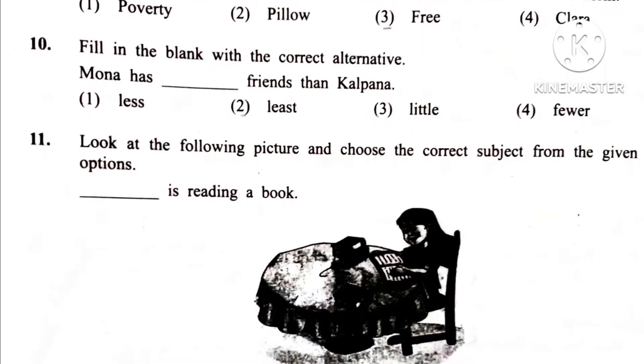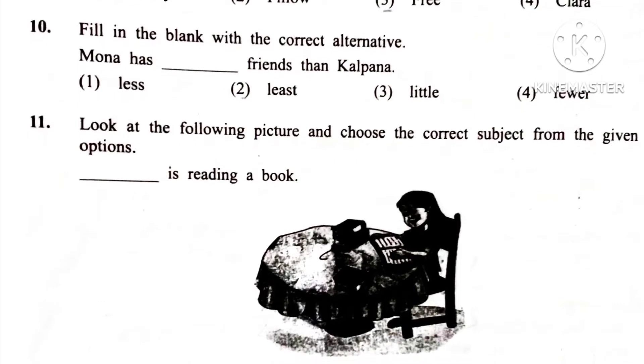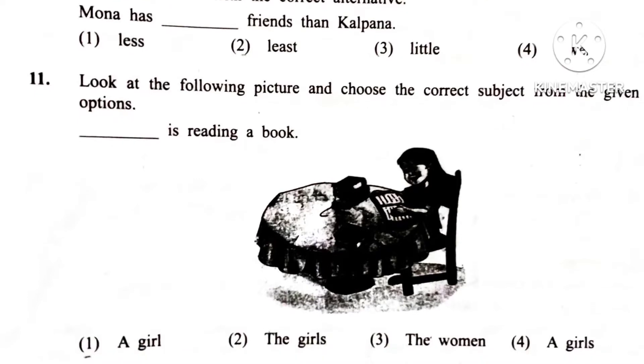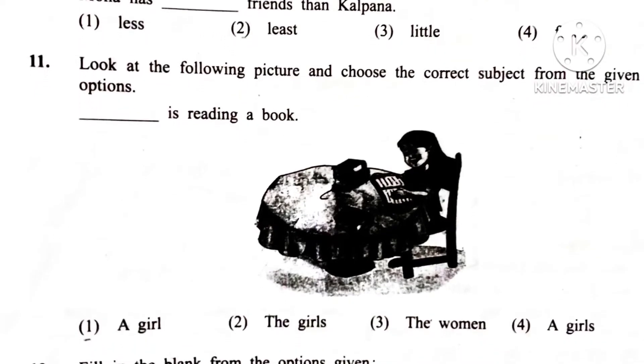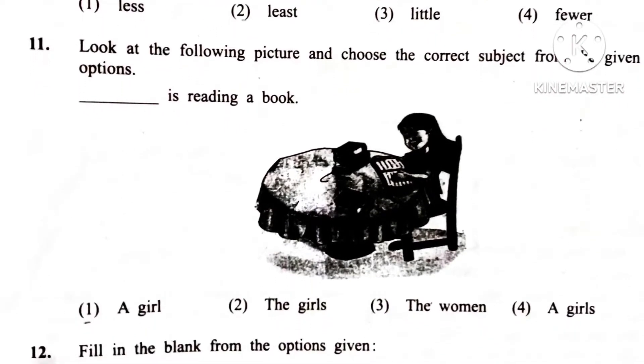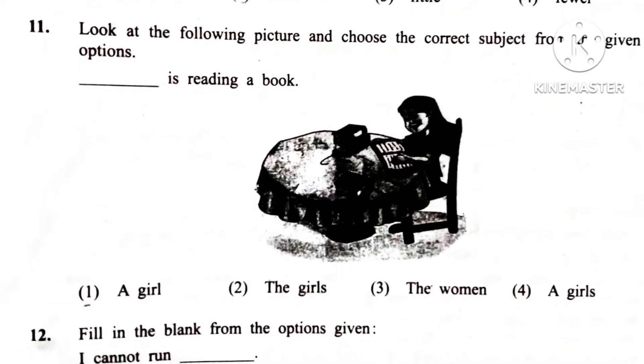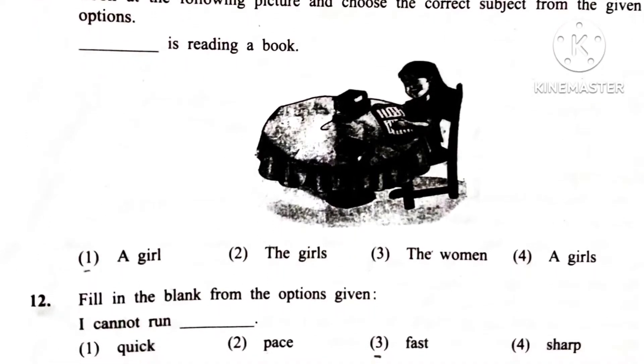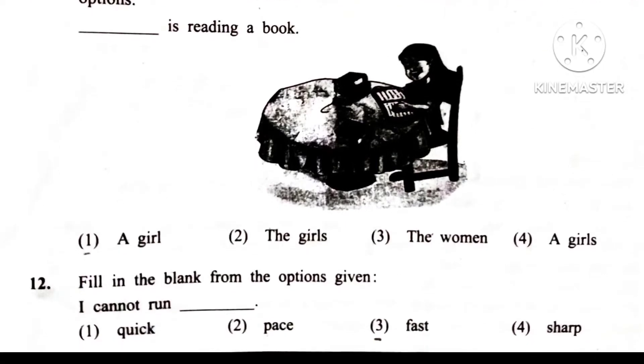Question 11. Look at the following pictures and choose the correct subject from the given options. Blank is reading a book. Answer is 1st: A girl. A girl is reading a book.